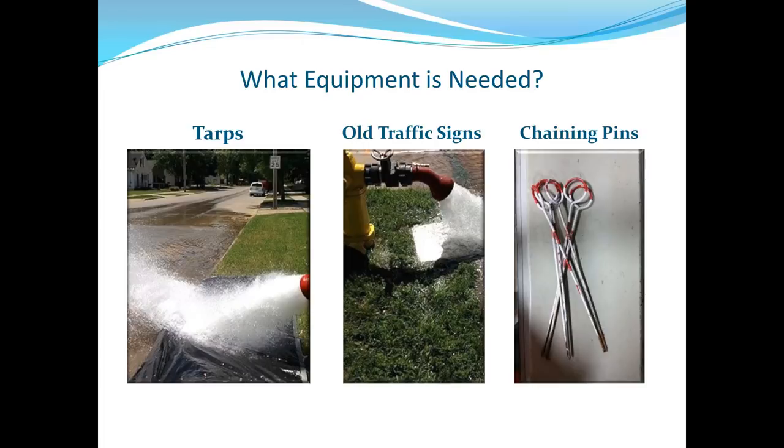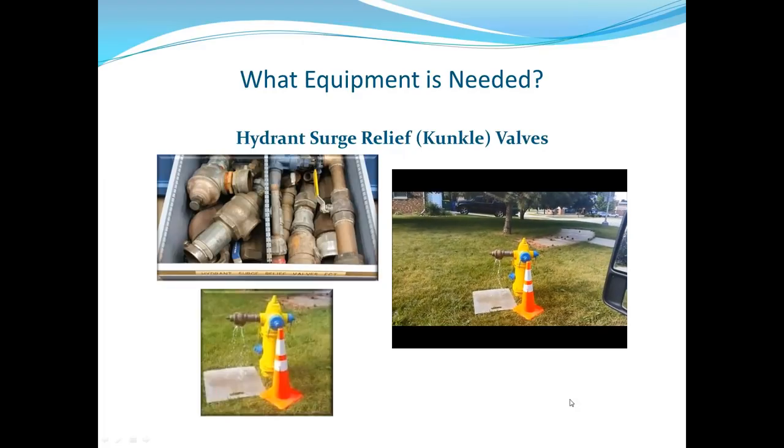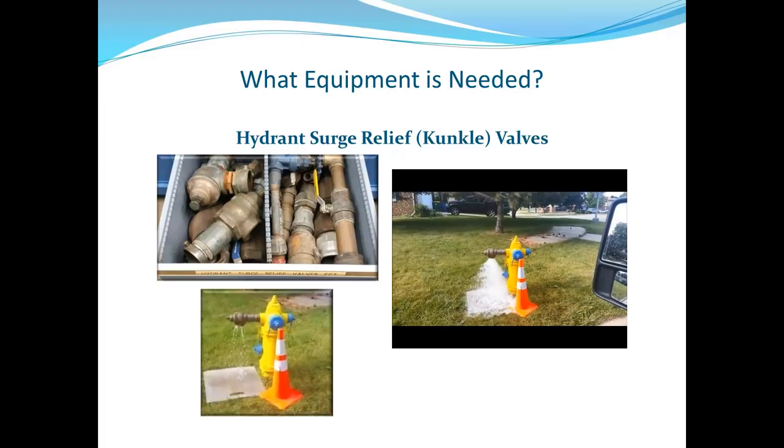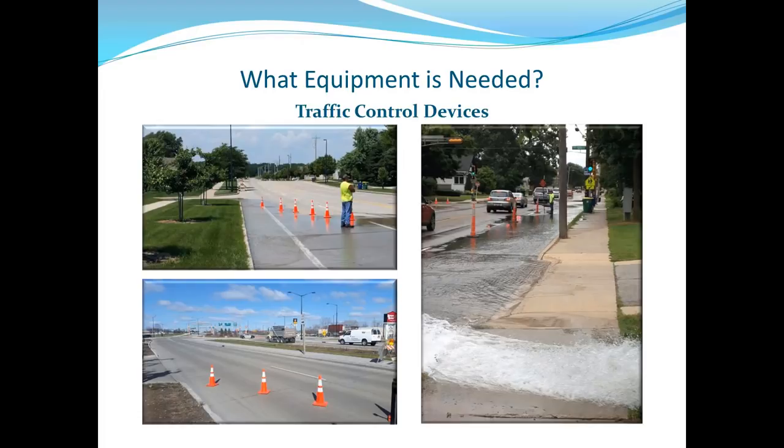Hydrant surge relief valves — sometimes called 'conchle valves' — are critically important. A video shows the initial surge when a hydrant is shut down at system pressure, causing the pipe to fill back up rapidly. They suspect this equipment saved them from many water main breaks. They had breaks the first couple months before using these devices, and while they can't quantify the exact savings, they believe the surge relief valves significantly reduced main breaks and repair costs.